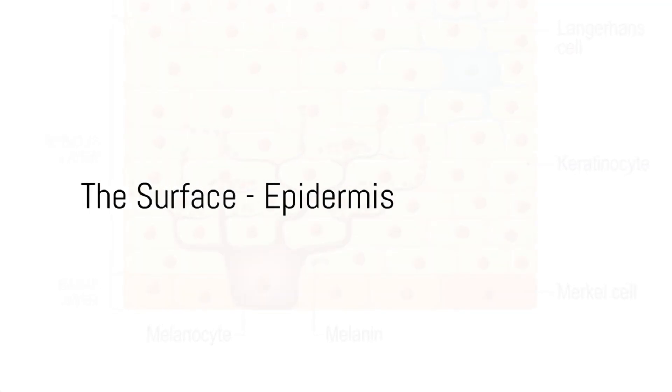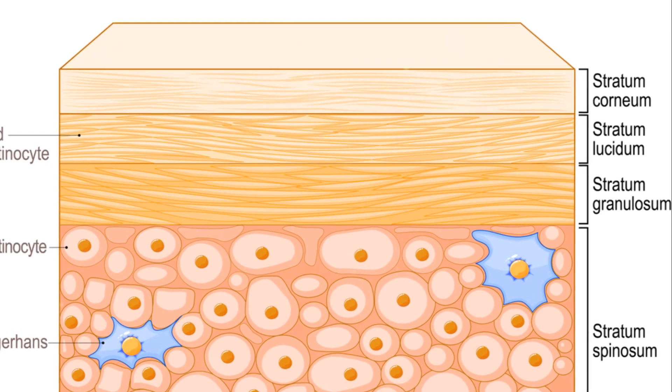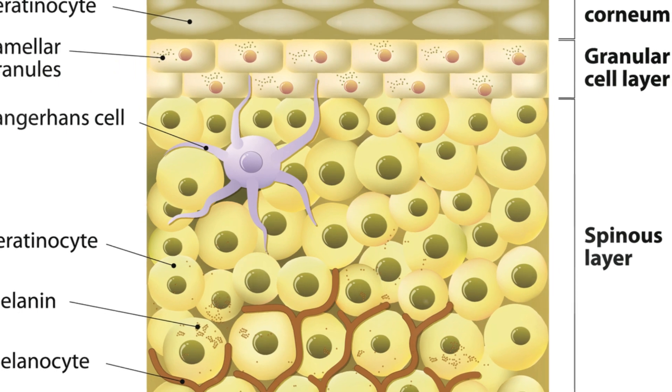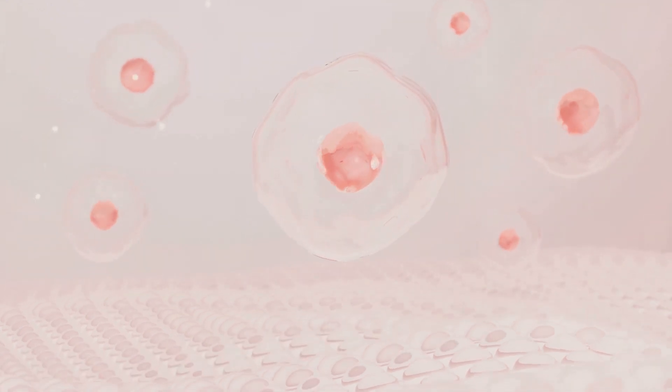Starting from the very surface, we're met with the epidermis, the first layer of the seven layers of skin. Picture this layer as the front line of defense, the shield that stands between our delicate insides and the harsh outside world. The epidermis is an intricate, multi-layered structure, a marvel of natural engineering that is constantly at work. It's not just a static barrier — it's a living, breathing part of us, continuously creating and shedding skin cells throughout our lives. It's our very own renewable resource.